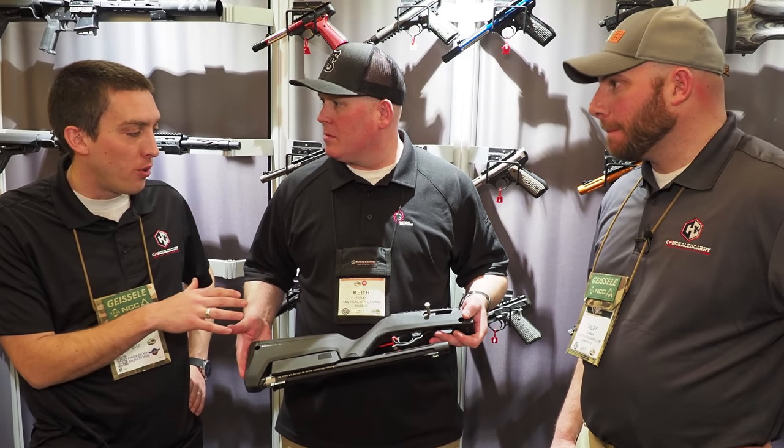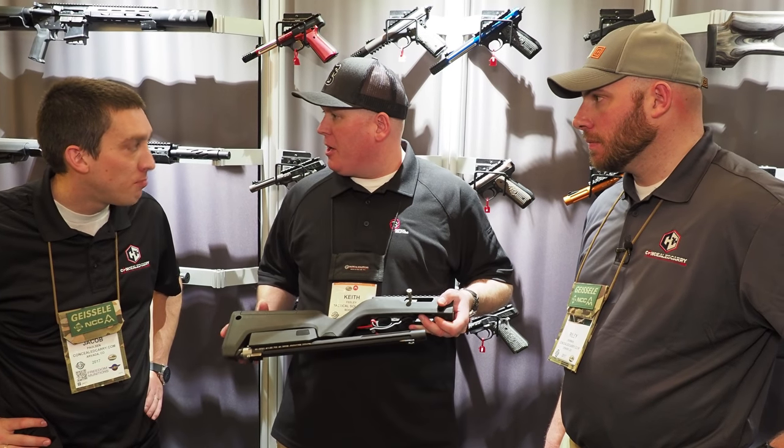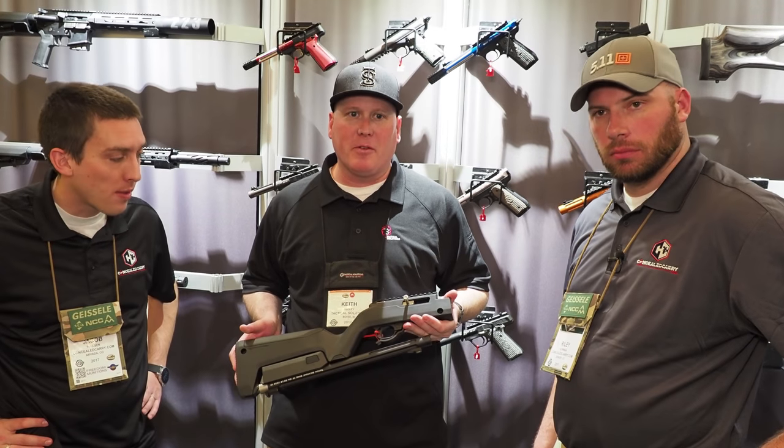This is obviously brand new, so what are the expectations for when this might be available? They're saying spring for the stock, so we're hoping in the next few months to have it out and ready to ship.